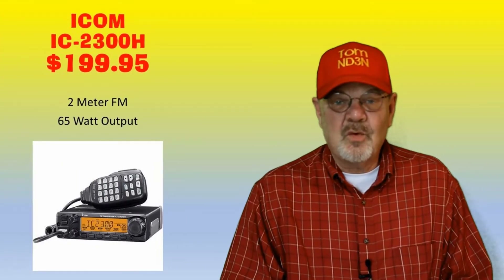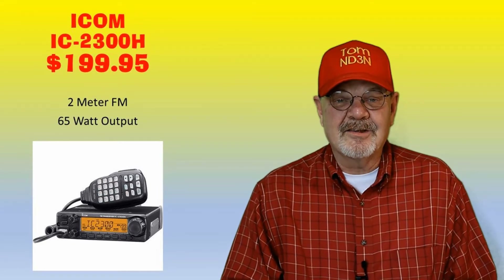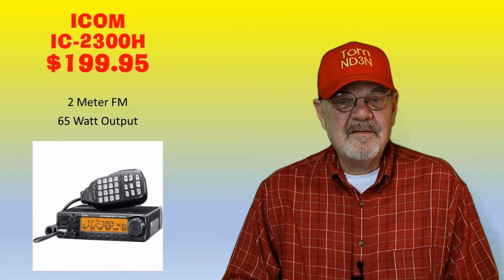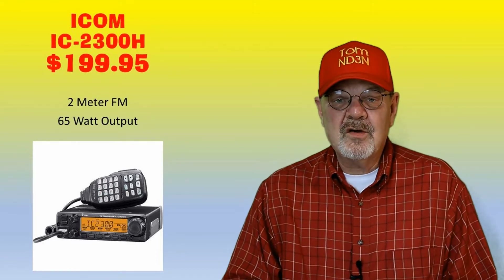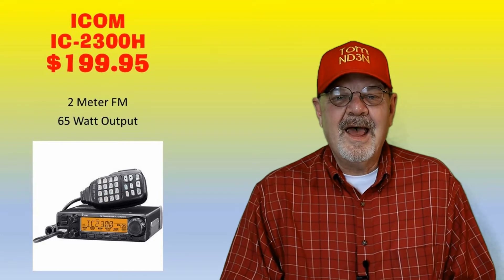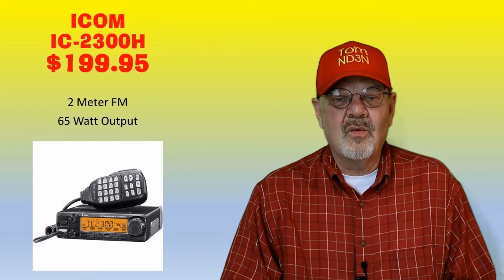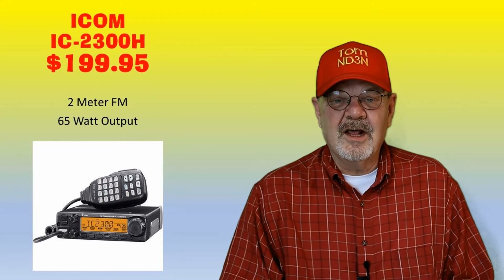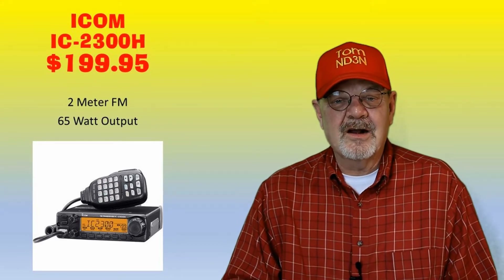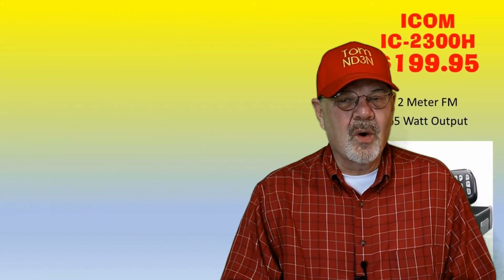The ICOM IC-2300H 2-meter FM mobile rig has an output power of 65 watts and 270 memory channels with CTCSS and DCS encoding and decoding, and weather channel receive and weather alert. It's available for $199.95 from HRO, DX Engineering, or Gigaparts.